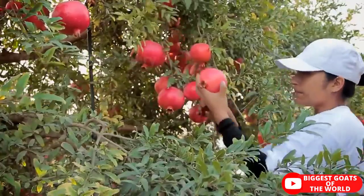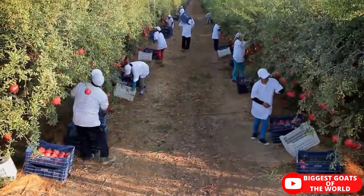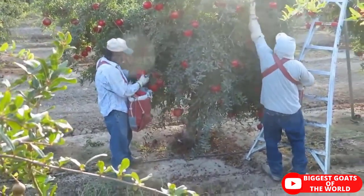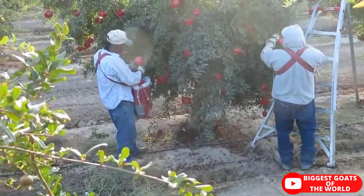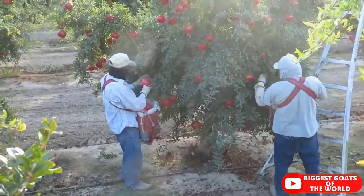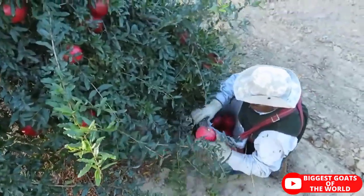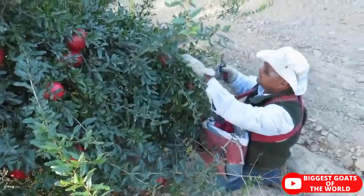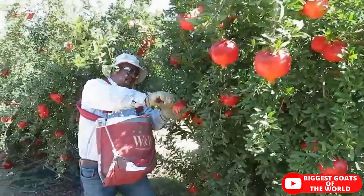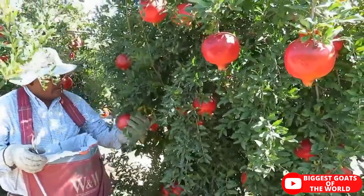Disease 1: Bacterial leaf spot or oily spot — Xanthomonas axonopodis pv. Punicae. It is characterized by the formation of small dark brown water-soaked spots on the leaf, twig, stem, and fruits. Cracking can be observed with a shining appearance at a severe stage of infection. It is most severe in the rainy season. Control: It can be managed to some extent by spraying streptocycline at 0.5 grams per liter mixed with copper oxychloride at 2 grams per liter on 3 consecutive days.